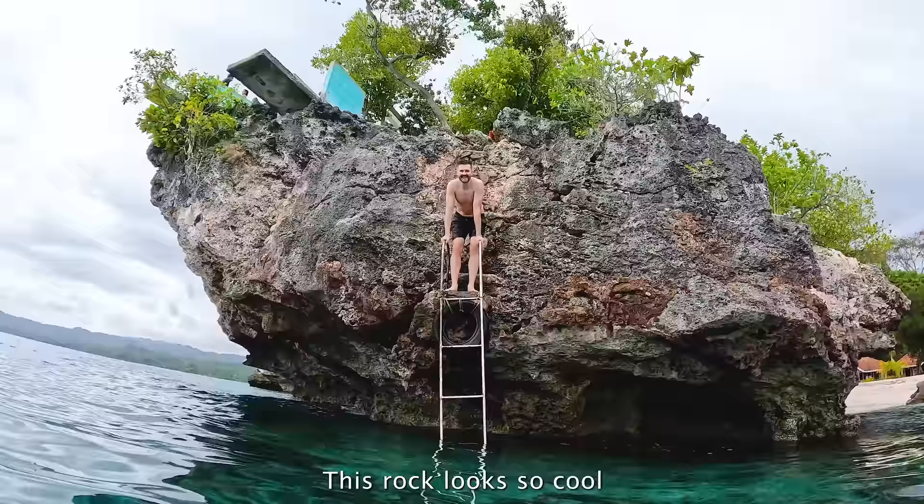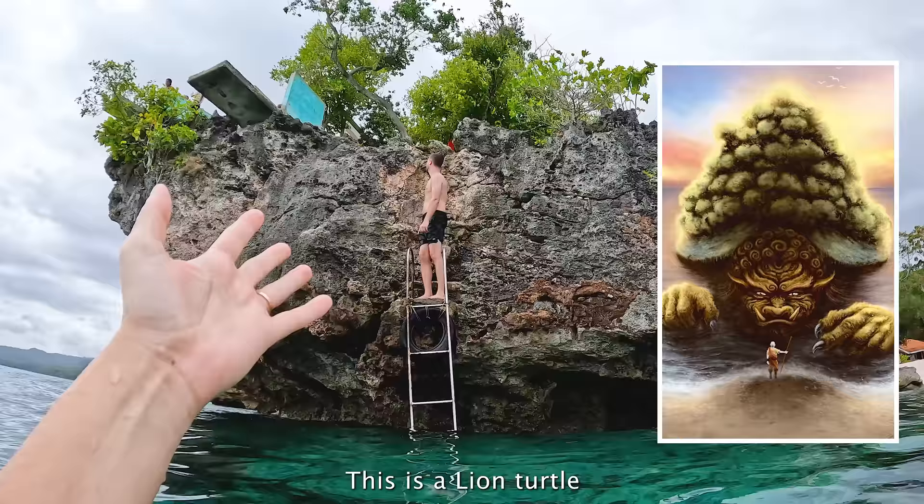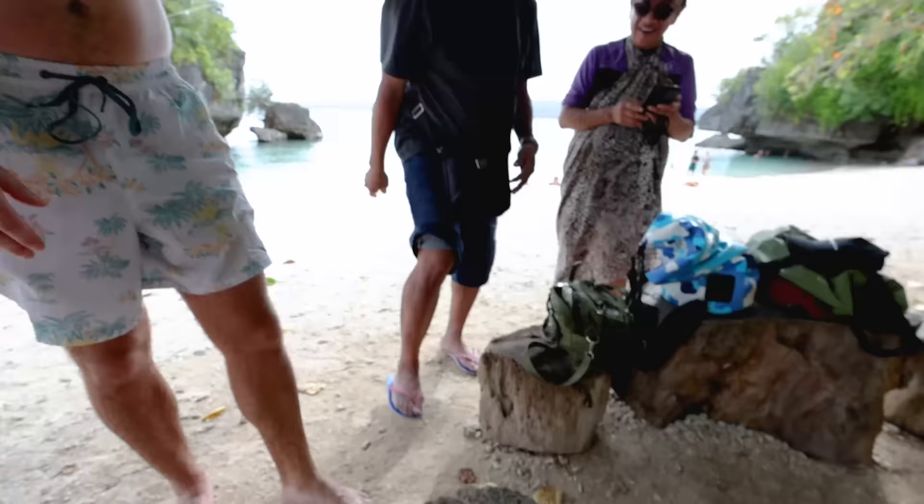This rock looks so cool — you know what it looks like? It looks like that Avatar turtle thing. It's exactly what this looks like — a lion turtle with the trees coming out of the top. I'm just ready for a little face to come up and take you along on a little journey. That's so cool!